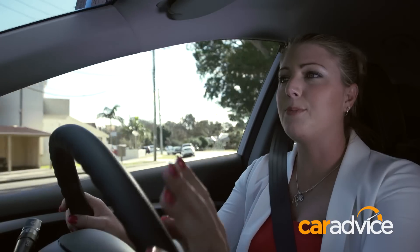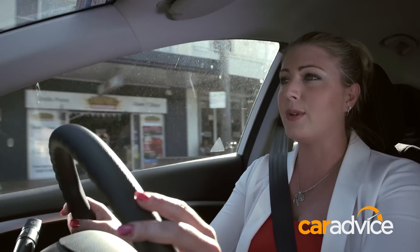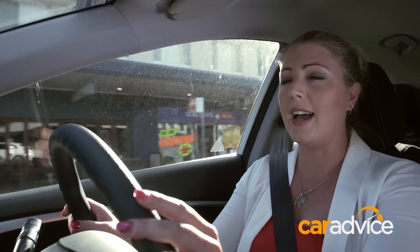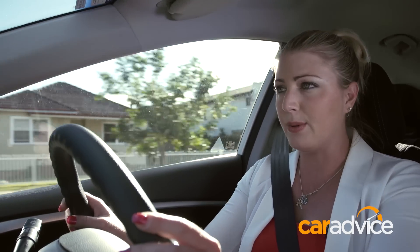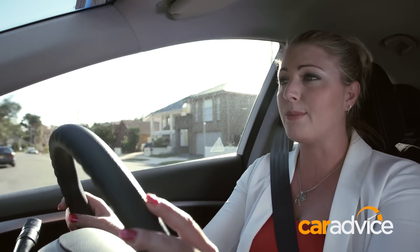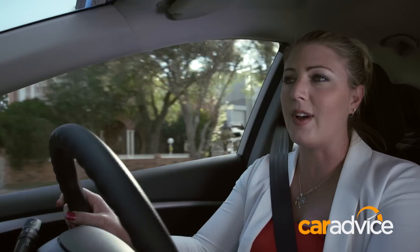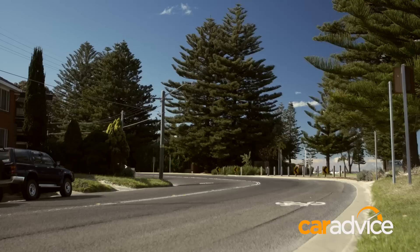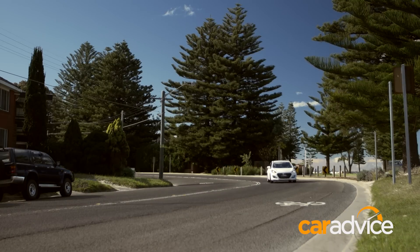The Active and the Active X both get a 1.8-litre 4-cylinder petrol engine. The 2-litre 4-cylinder petrol comes in the SR and the SR Premium. All of those are available with either a 6-speed manual transmission or, like this one, a 6-speed automatic. There's a diesel option too — a 1.6-litre 4-cylinder — available in either the Active, Active X or Premium variants.